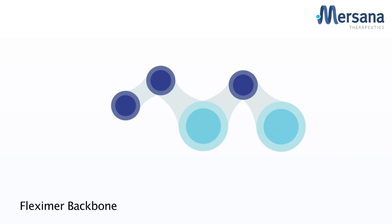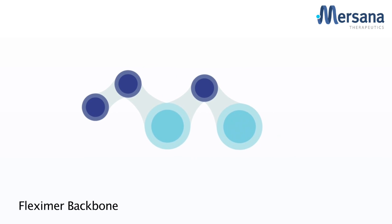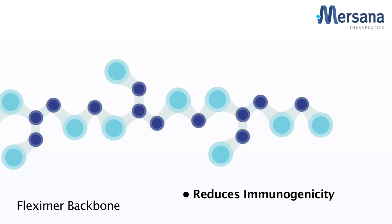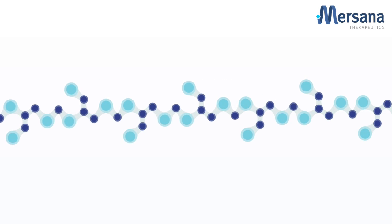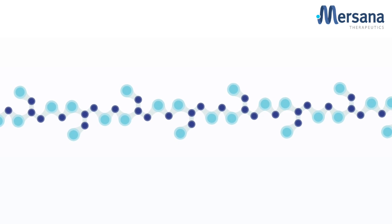MRSANA's approach to building novel drug conjugates begins with a specifically crafted flexamer polymer backbone, which dramatically improves drug solubility, improves pharmacokinetics, reduces immunogenicity, and also allows us to optimize drug load. The size of the flexamer polymer is customizable to the specific project needs and to the particular therapeutic payload that is being conjugated.